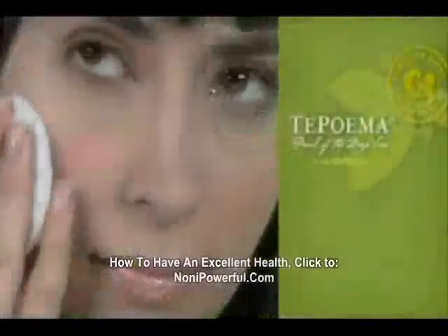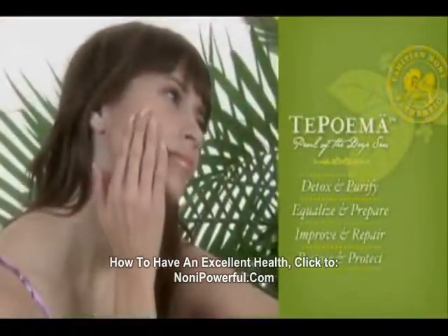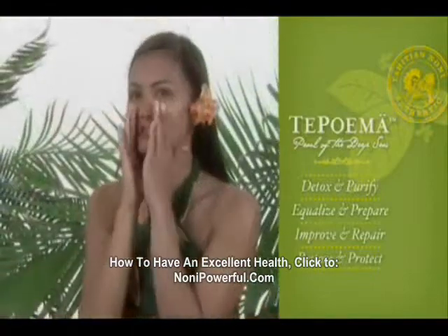By following these simple steps and using the Te Poema products, you are on your way to new, beautiful, younger-looking skin.